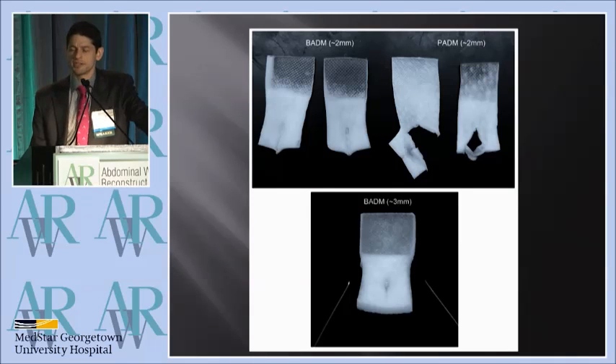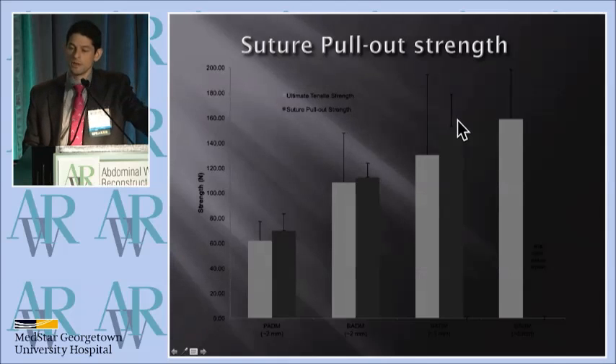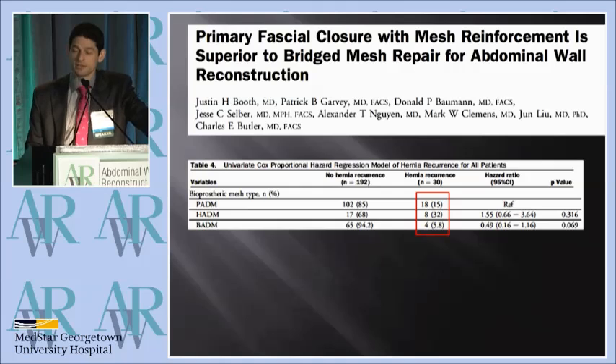This just shows some of the tear patterns — the materials are somewhat different and they tear differently. And this shows the linear relationship between thickness and strength: the porcine products are here at the bottom, and the bovine products increase with thickness. We felt confident concluding that the bovine product was substantially stronger, less likely to tear, and less likely to fail from suture pull-through than the porcine products.